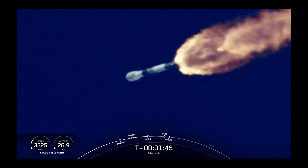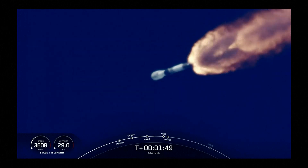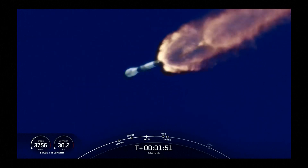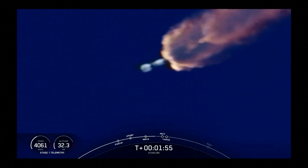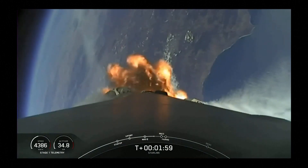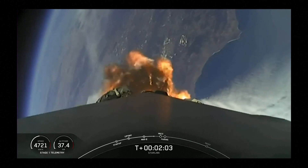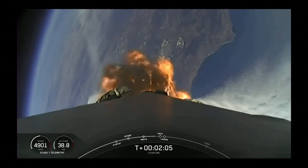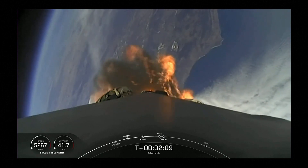VAC chill has started. With that callout, the second stage is preparing to ignite its Merlin vacuum engine. We're less than one minute away from main engine cutoff, stage separation, and second engine start. Beautiful view of the California coast there in the background behind the stage.